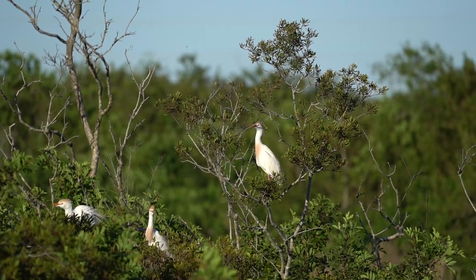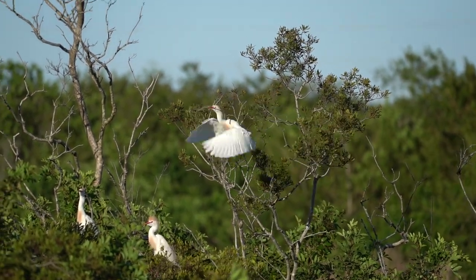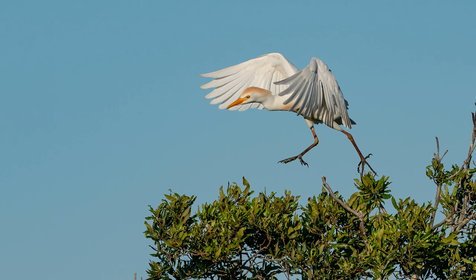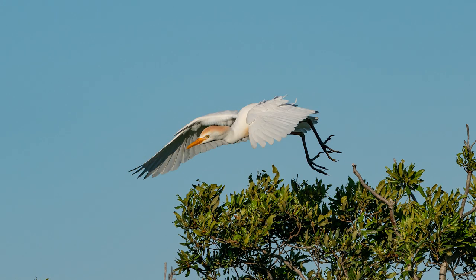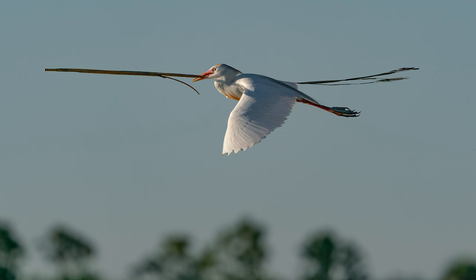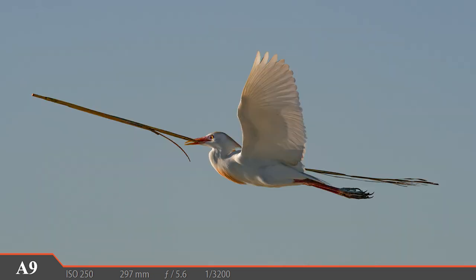A group of cattle egrets in full breeding plumage — these awesome birds are currently in full swing building nests and this set of trees makes for the perfect nesting material. The A9 had no problem locking onto this bird and keeping it in perfect focus through the entire series of shots. This cattle egret is literally walking in the air but doesn't have any nesting material. There we go — look at the size of the branch this little bird managed to grab, about three times longer than the bird itself. Talk about overachiever! This cattle egret is going to have one happy mate back at the nest, and again the A9 had no issues locking on and keeping this bird in focus.